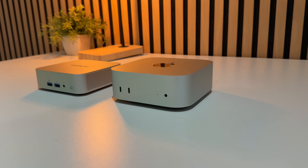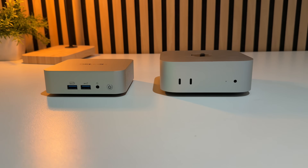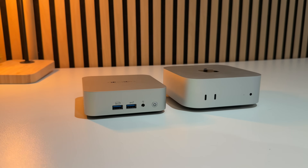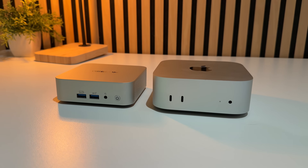Now let's talk performance. Yes, the Mac Mini is faster in single-core and multi-core performance — I'll give you that. But for the price, the performance here really surprised me. The integrated 680M GPU can have up to 16GB of RAM assigned to it, so this easily handles everyday workloads.